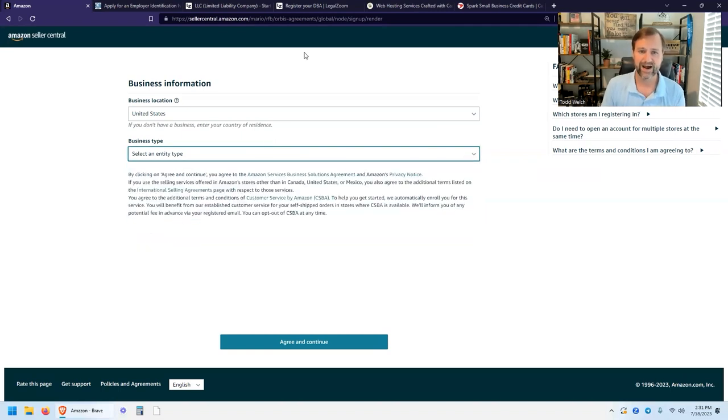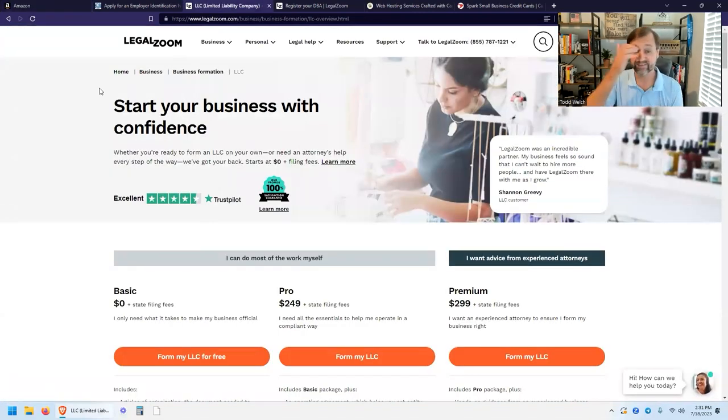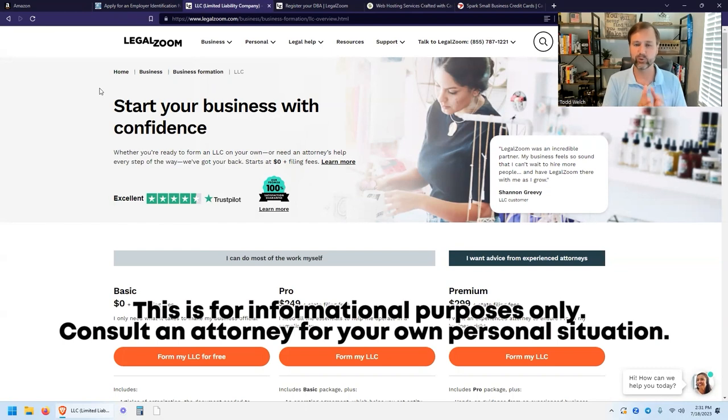If you don't have an LLC, I recommend getting one. An LLC — Limited Liability Company — sets your business up separate from yourself so you have legal protection if you were to get sued. For example, if you sell someone a knife and they cut themselves, a lawyer is going to sue you, Amazon, your supplier, and the manufacturer — everybody. Having an LLC means they can sue the LLC and take what the LLC has, but they can't take your personal house or your personal checking account. It adds a layer of protection.